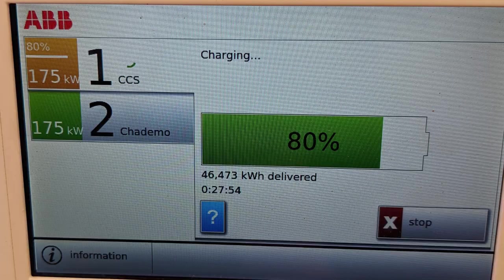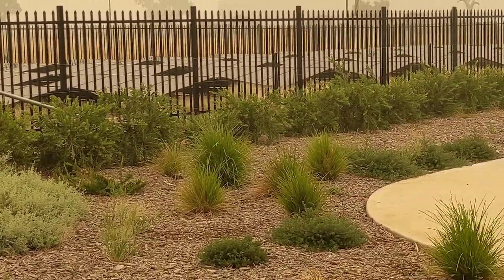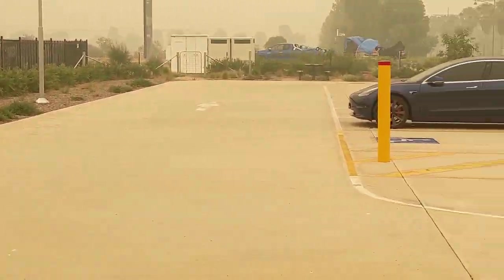I jumped the gun a bit — I'm not at Gundaroo, I'm at Barnawartha. I'm at the ChargeBox rapid charger and hopefully it'll charge up to about 200 kilowatt-hours. It's a bit grim here — you can see the bushfire smoke is quite thick, but at this point it looks like that's not going to affect my journey. Also interesting — this particular charging station is apparently run by solar, which is pretty cool.